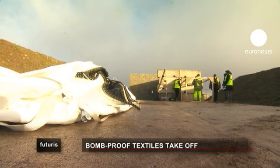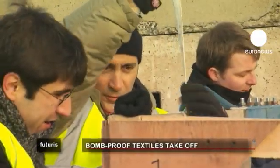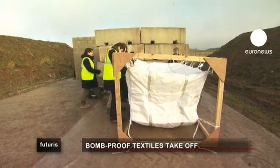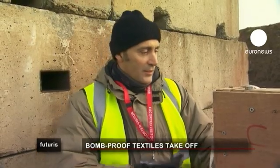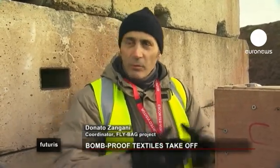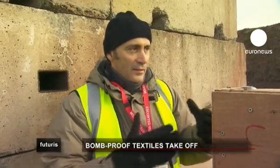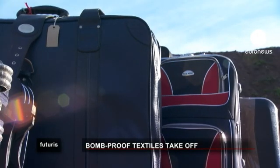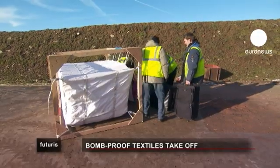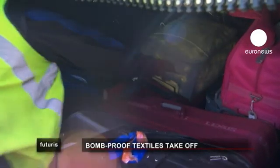At a British research centre for experimental blasts, a unique experiment is underway. Researchers have developed a textile container designed to prevent the effects of small bombs hidden inside luggage, which are then carried in aeroplane cargo holds.